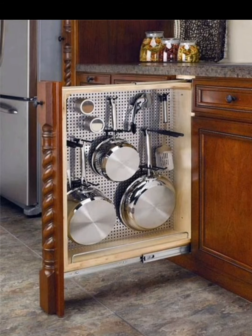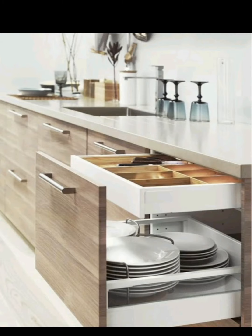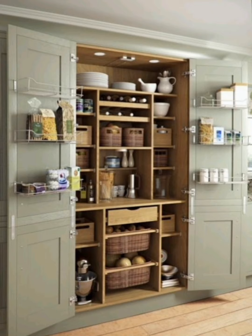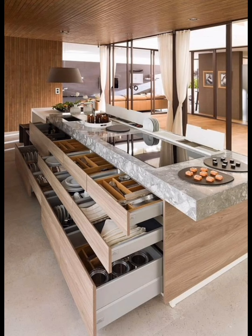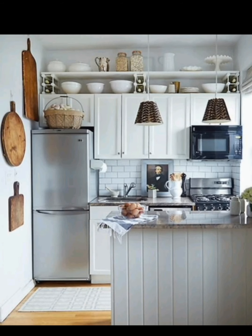Welcome back to Creative Casa. In today's video, we are diving into the world of kitchen space saver ideas. If you are struggling with a cluttered and cramped kitchen, you are in the right place. We have some of the most creative solutions to help you make the most of every inch of your kitchen space, from smart storage solutions to inventive organizing hacks.